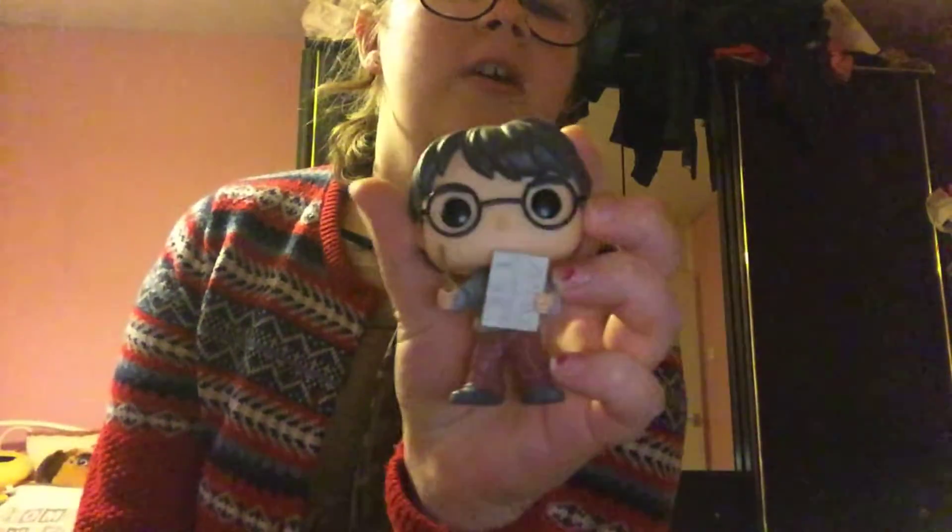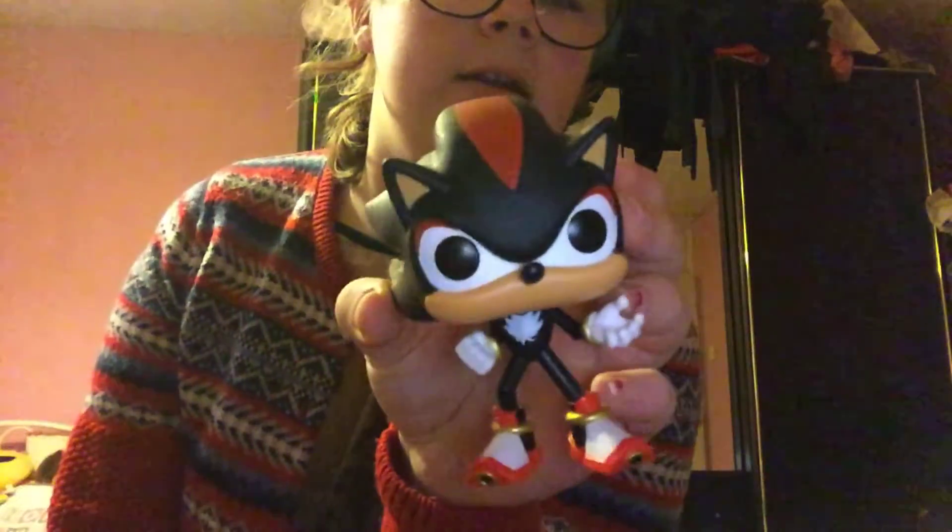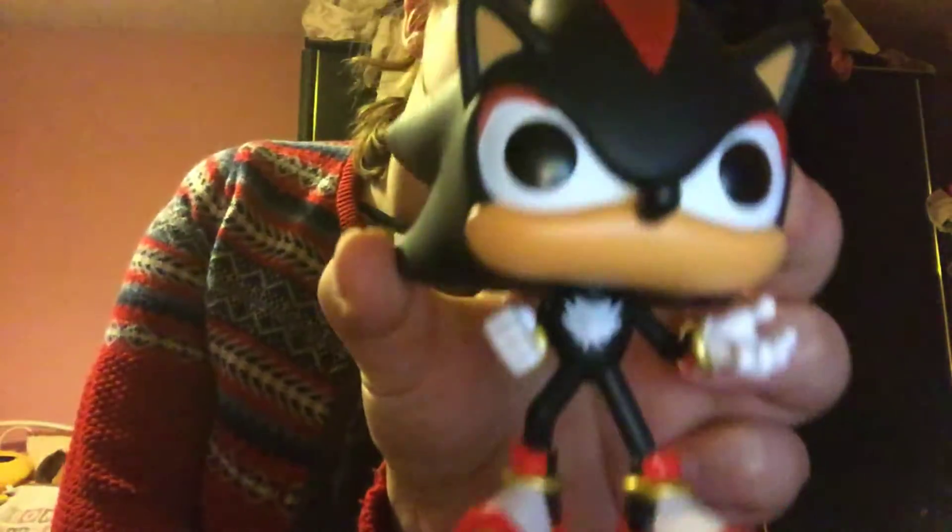I got Harry Potter and he has this map and a wand because he can do magic. Then I got Sonic, and when I saw him in the shop I had to get him — here's a close-up of him.